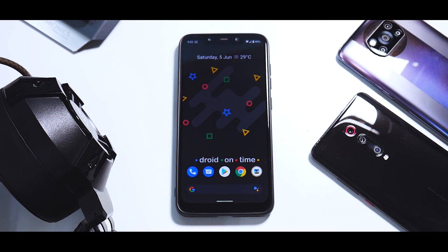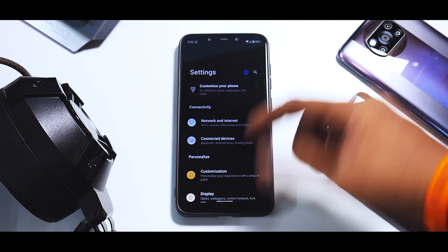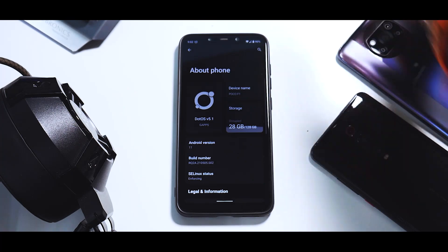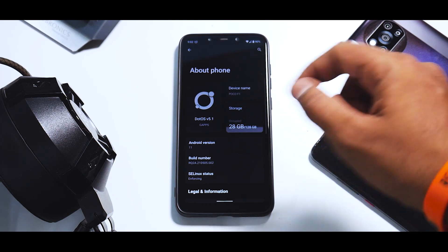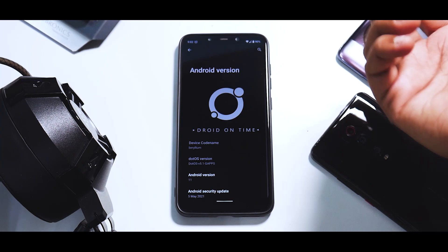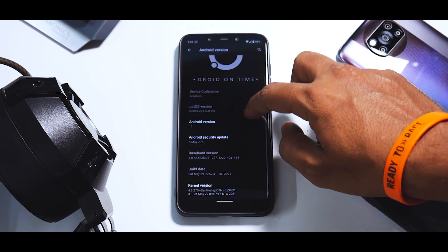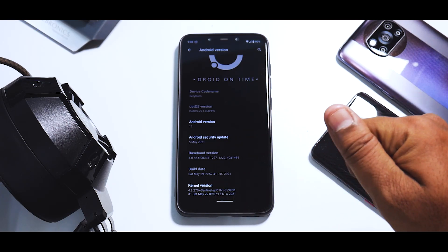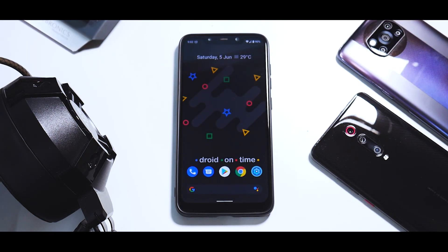DotOS 5.1 - a very exciting ROM that I've been using on different devices for quite a few days. If you go to About Phone, you'll see the completely new revamped UI. It says DotOS 5.1 GApps version, device is the Poco Phone F1, Android version is Android 11, codename Beryllium. The security patch is the 5th of May 2021 and the kernel supplied with this ROM is Sentinel Kernel.